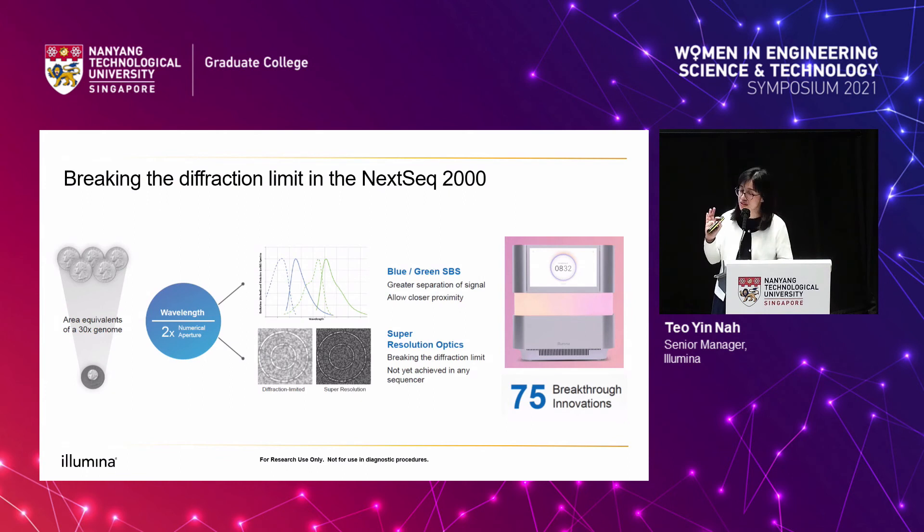In our latest instrument, the NEXTSEQ 2000, launched in 2020, we actually broke the diffraction limit. This means that every one of these sequencers — desktop-sized, like a laser printer — is actually a super-resolution microscope. By going to super-resolution, we are now able to pattern smaller wells, pattern them closer together, pack more data, and get more output for users. We also went to sequencing at shorter wavelengths, now at the blue and green chemistry. Our research team in Singapore is really glad to have contributed to several of these technologies in reagent chemistry.